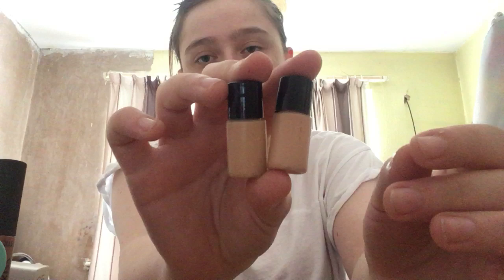Then we have these two foundation testers that I got from Boots when I wanted my foundation tested. I can't remember exactly what shades they are, but I got them for free because they were testers. And that is all in my makeup bag!